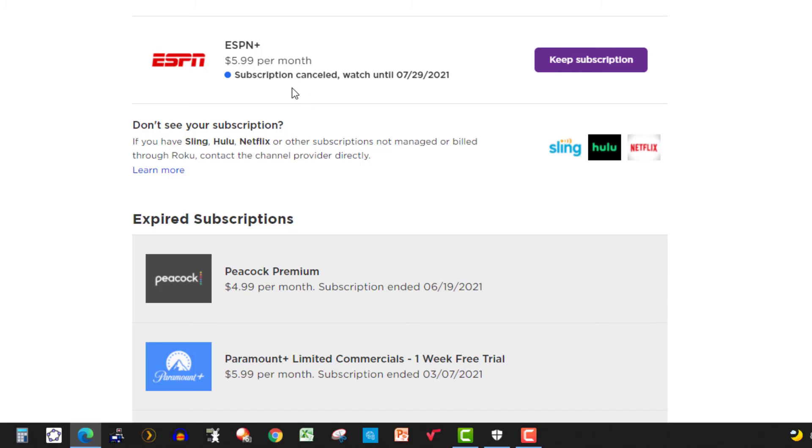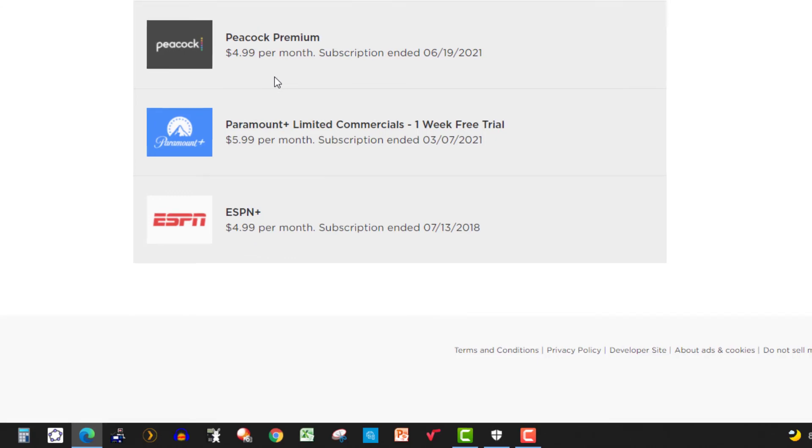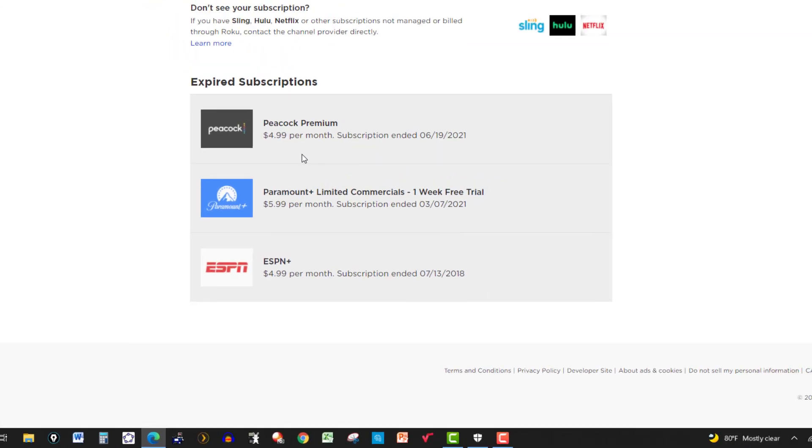You can keep the subscription if you want, but there it is. These are some other ones that I also bought. Thanks for watching and we'll see you next time.